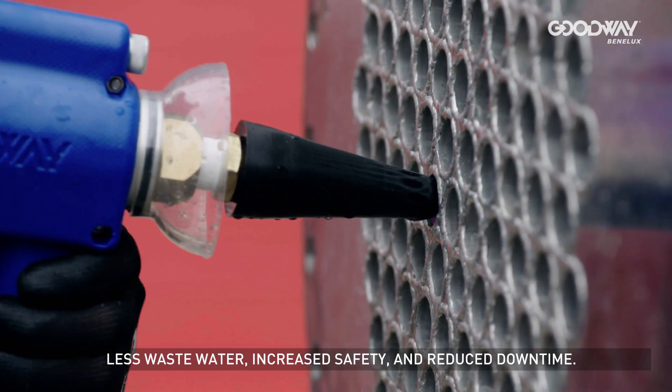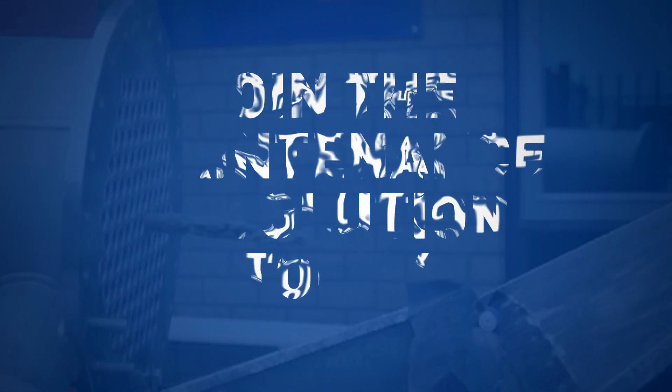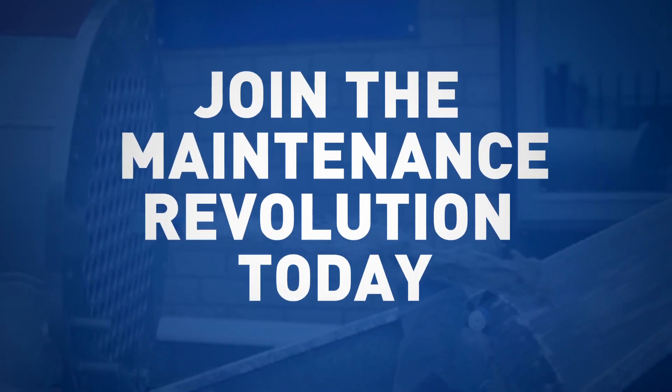Less wastewater, increased safety and reduced downtime. Join the maintenance revolution today!